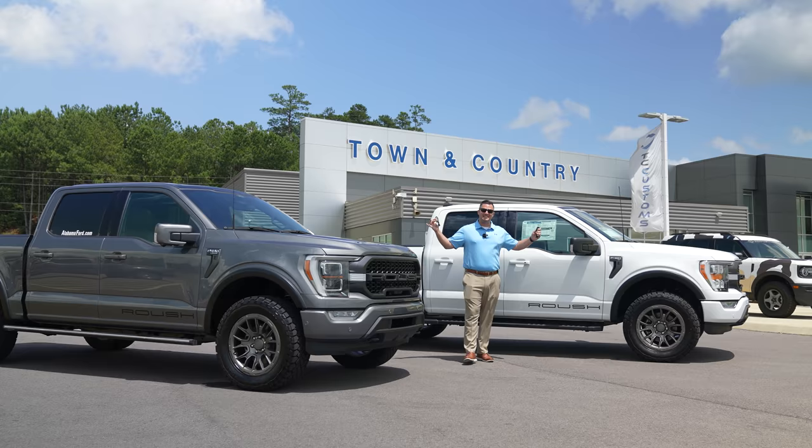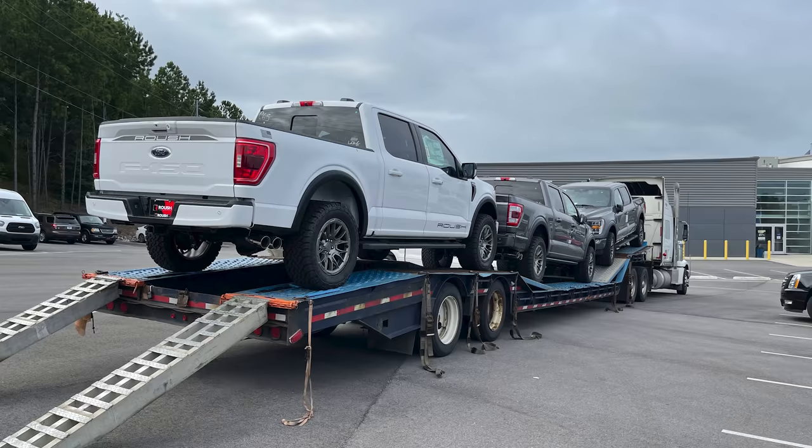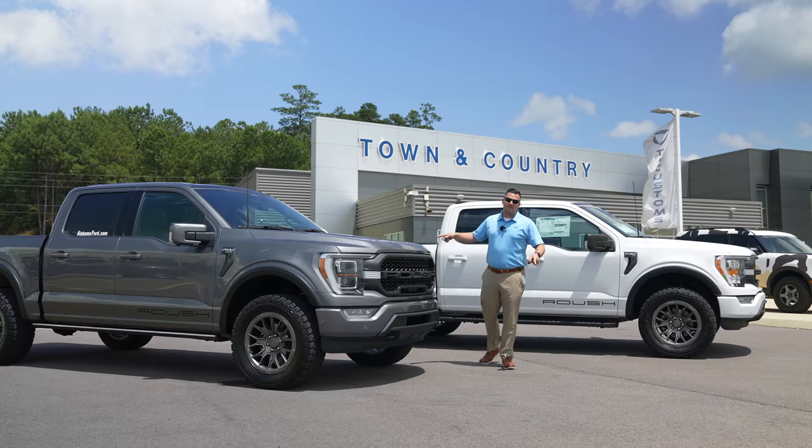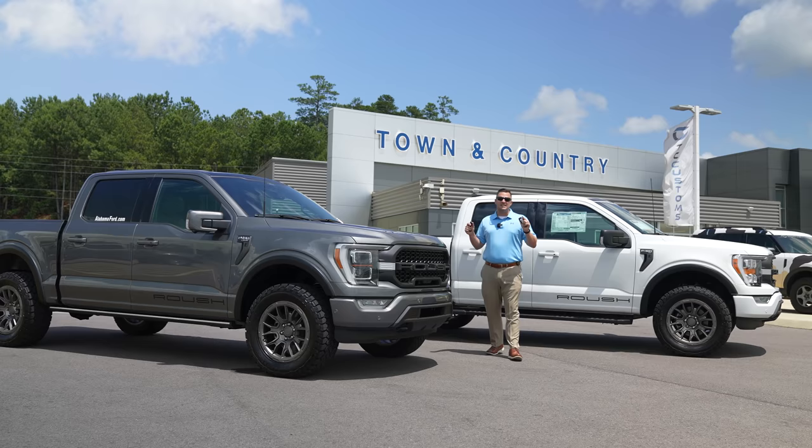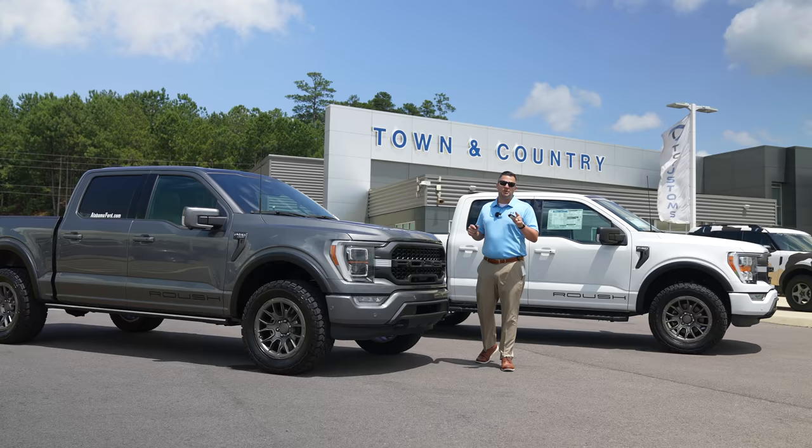What's up guys, Mitchell Watts with Town and Country TV. Today is a very special day because what just rolled off the line at Roush Performance in Livonia, Michigan and just got delivered to Town and Country Ford in Bessemer, Alabama are the brand new 2021 Roush F-150s.